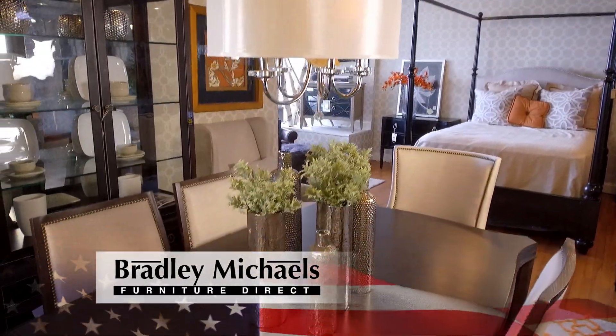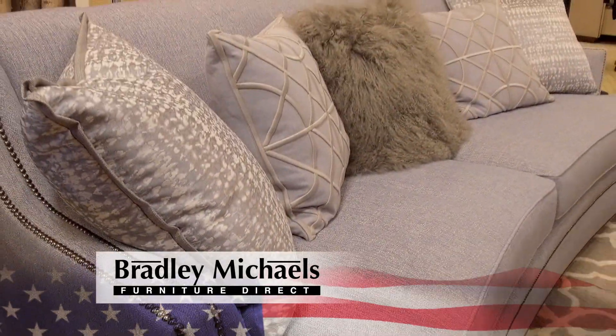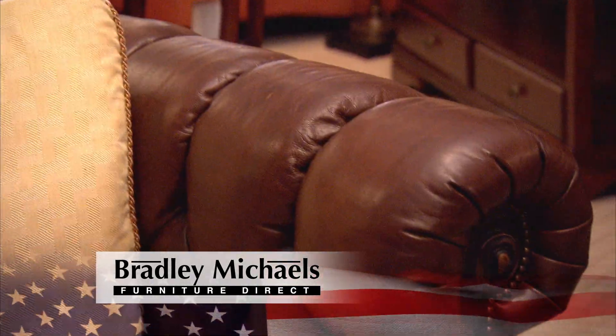And at Bradley Michael's, you'll find quality, time-tested furniture in an array of exciting fabrics, patterns, and leathers to reflect your personal style. Oh, and don't forget to schedule your complimentary in-home visit with Brad.